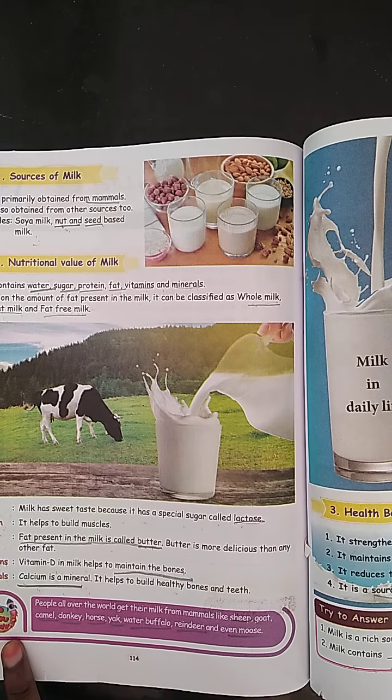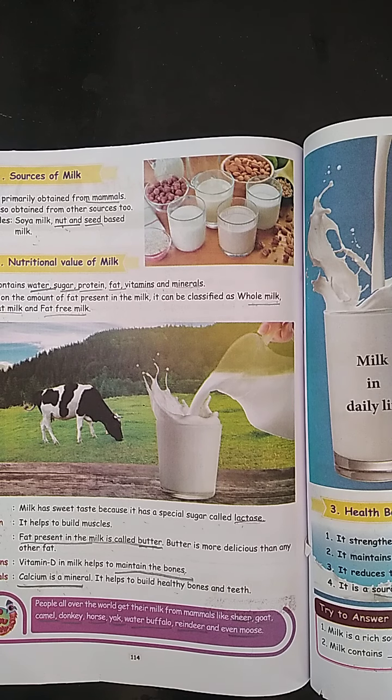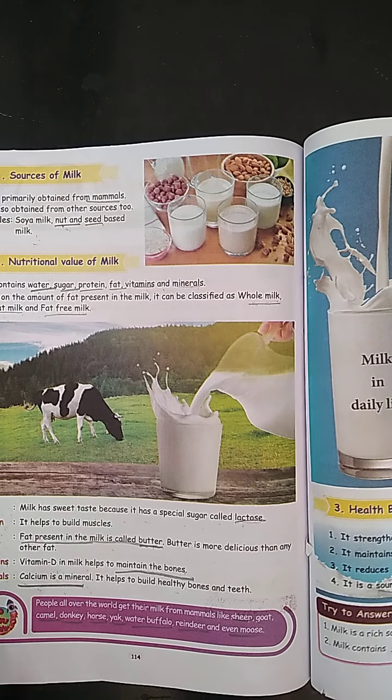Did you know people all over the world get milk from mammals? Mammals like sheep, goat, camel and even moose.